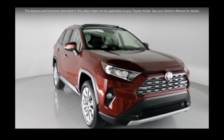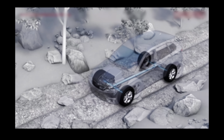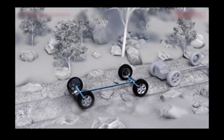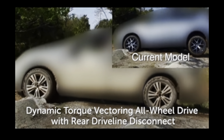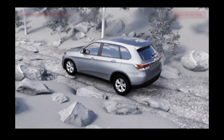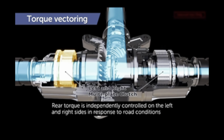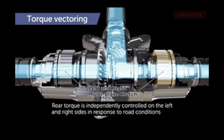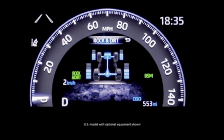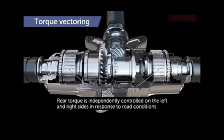It's the dynamic torque vectoring system that makes this RAV4 Trail so unique and special. If you're looking at doing any kind of off-roading, trailing, camping, or overlanding, you're going to want to consider the RAV4 Trail to keep you stable and keep you from getting stuck. This RAV4 can actually send torque to the rear wheels and distribute it where you have the most traction — whether that's the driver's side or the passenger's side. Up to 50% of the engine's torque can be sent to the rear of the vehicle, and then to whichever rear wheel has the most traction, to get you out of that messy situation.